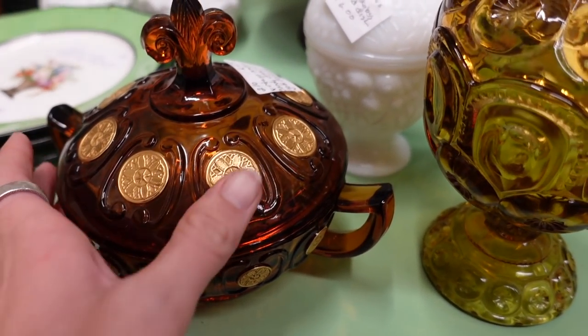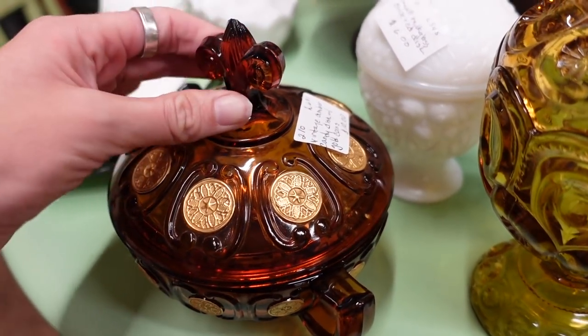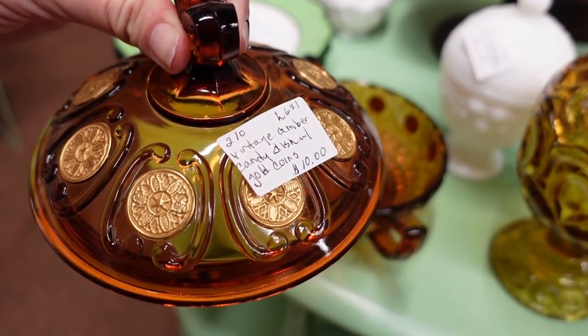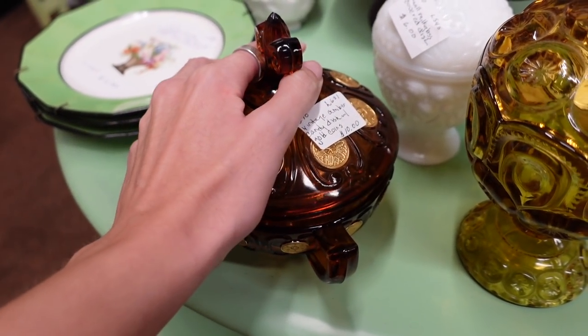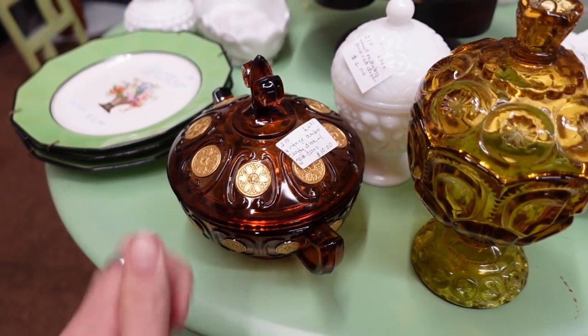This booth smells really good. I thought at first this was Fostoria coin glass, but I've never seen it like that before. Interesting. That lid makes me a little scared — it doesn't really want to fit on there, so I'm just going to set it there.